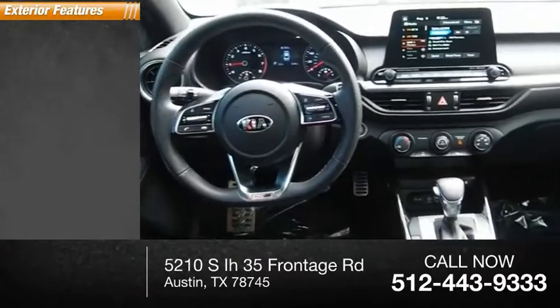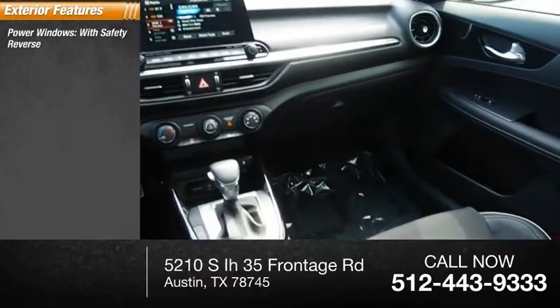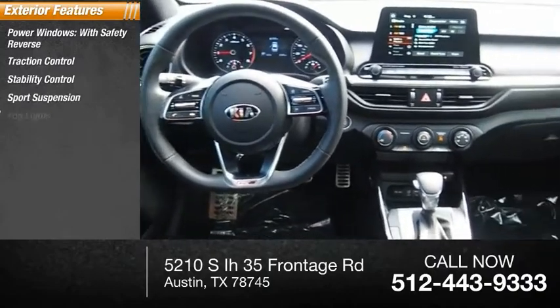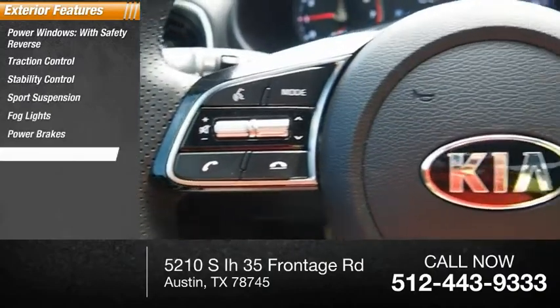Here are some of this vehicle's great options: power windows with safety reverse, traction control, stability control, sports suspension, fog lights, power brakes, braking assist.